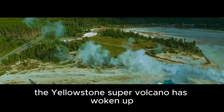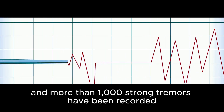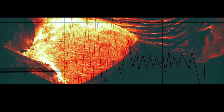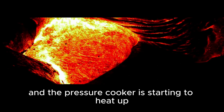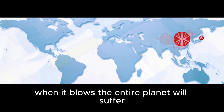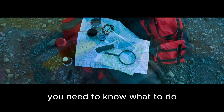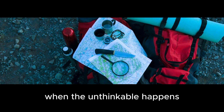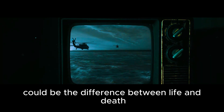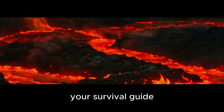The Yellowstone supervolcano has woken up. Earthquakes are shaking the region daily, and more than 1,000 strong tremors have been recorded in the last month alone. Magma is rising, and the pressure cooker is starting to heat up. When it blows, the entire planet will suffer. So this is your last chance to prepare. You need to know what to do when the unthinkable happens. And this knowledge could be the difference between life and death. This is Supervolcano Apocalypse, your survival guide.